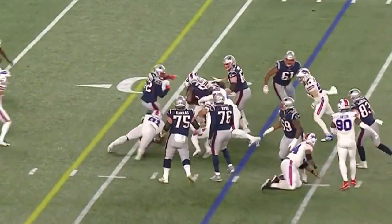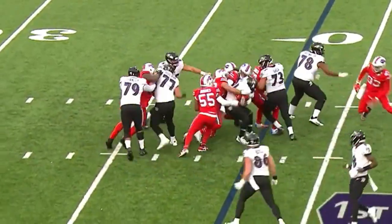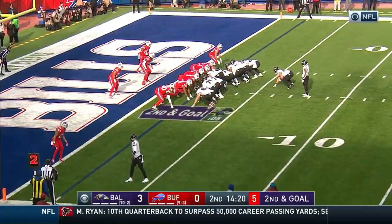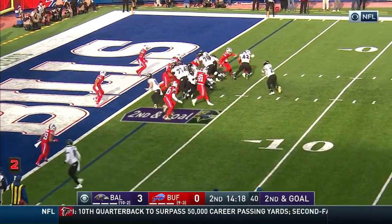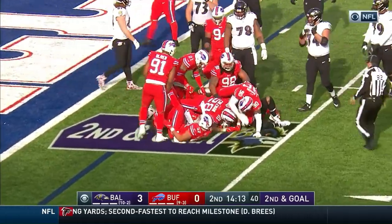Roberts as lead blocker — they line up and run it. Running play to Ingram, and he's wrapped. Ingram wildcat — the spin. And red jerseys surround him.